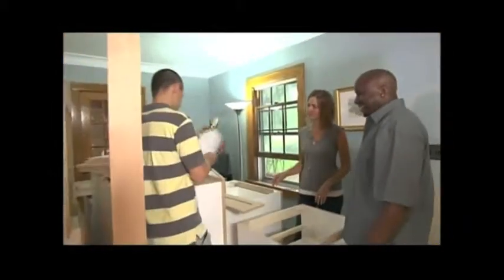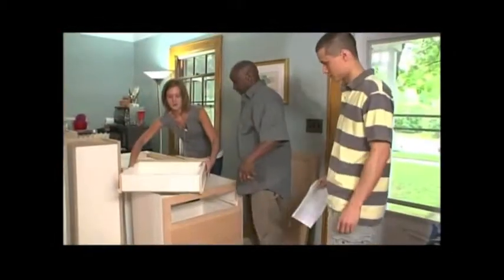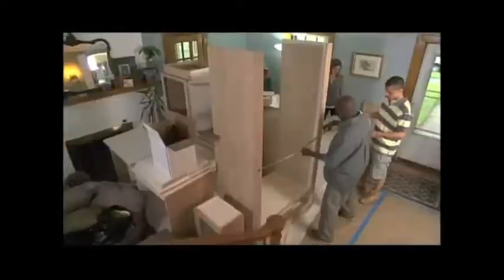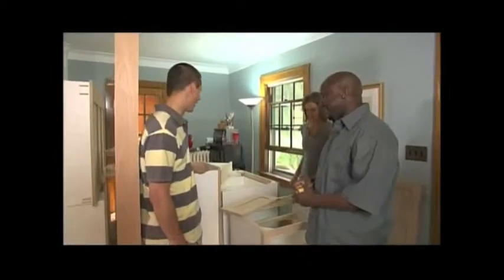All right, so you got the plan? Got it right here, let's take a look at it. Matt and Melissa were a little leery about taking on the job, but it didn't take much convincing once they learned it was going to save them 800 bucks. We got some work ahead of us — we got to figure it out. It's a puzzle, but we have all the pieces.